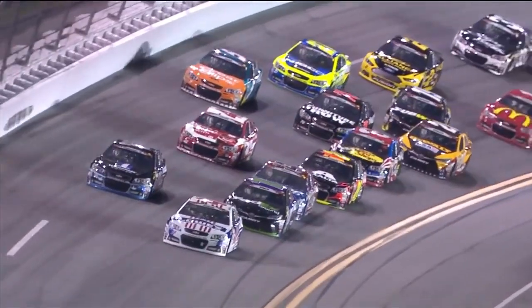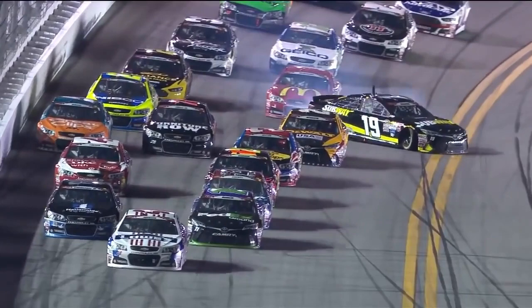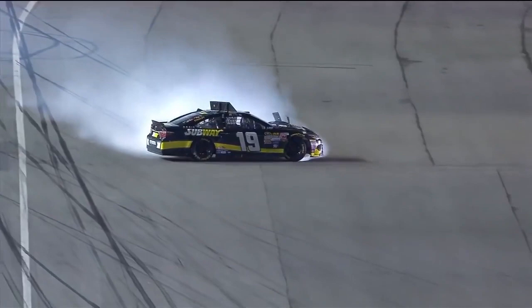When he got behind the 20 and the 78, he had two cars in front of him. That took all the air off his car, and when it did, around that thing went. That's a sign for me that these cars are not handling great.